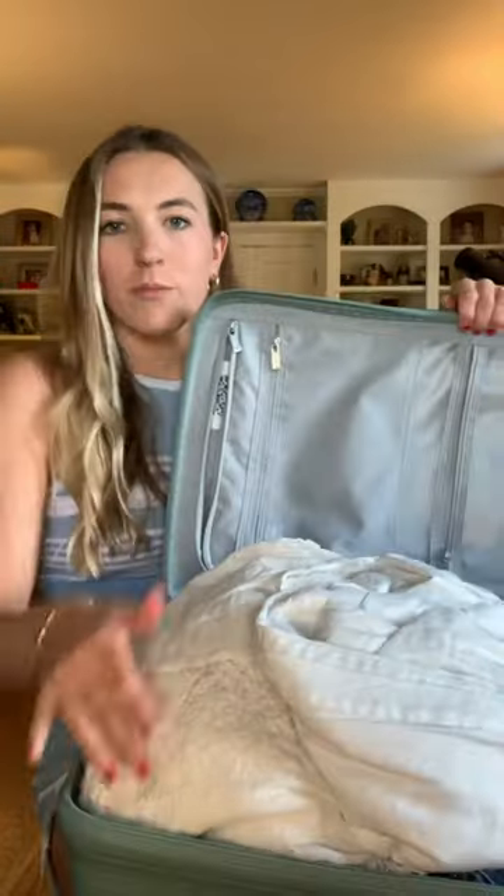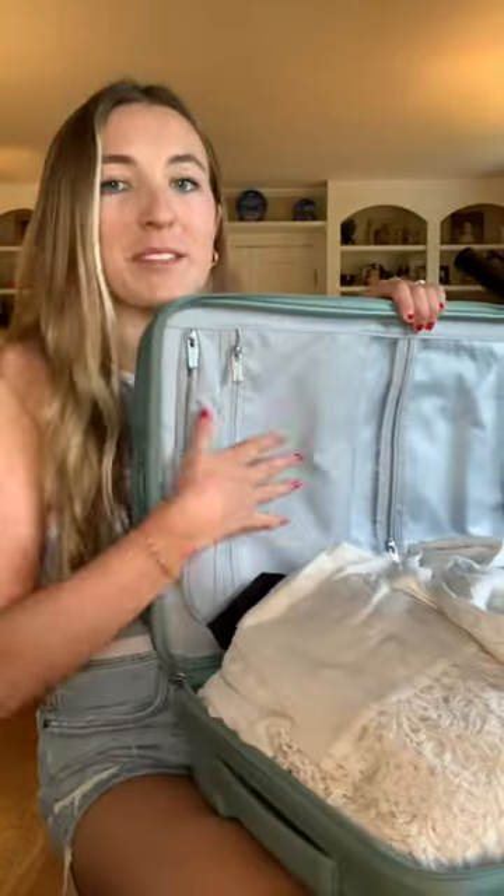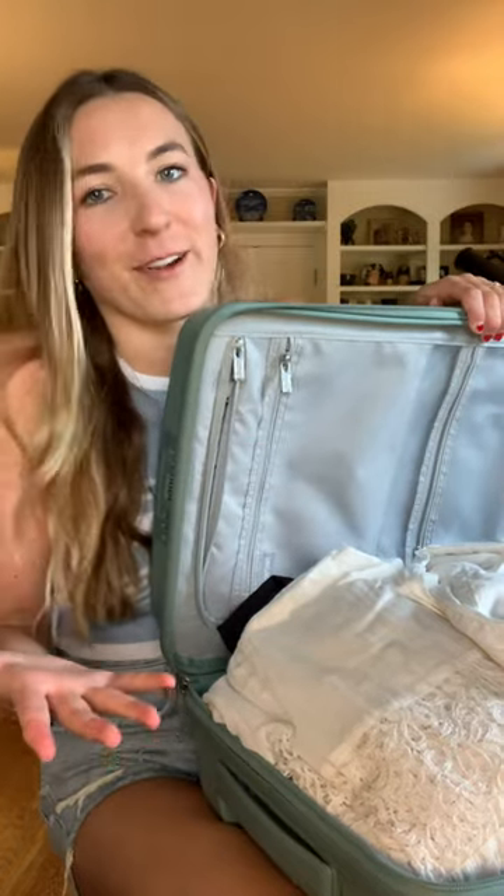If you're looking to get hard shell luggage, it tends to be a little bit tougher and might be a better choice if you tend to pack breakable items. Hard shell luggage tends to have a 50/50 clamshell split so you can pack each side equally.